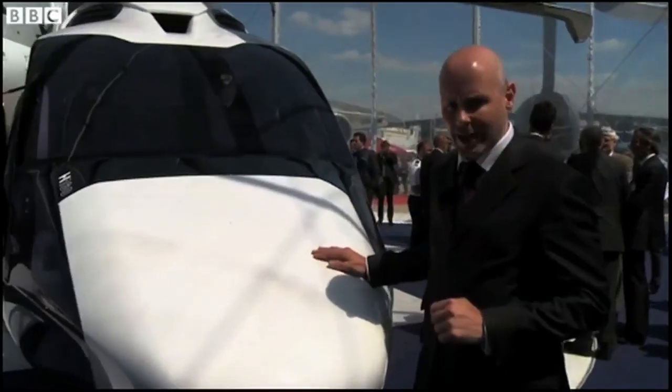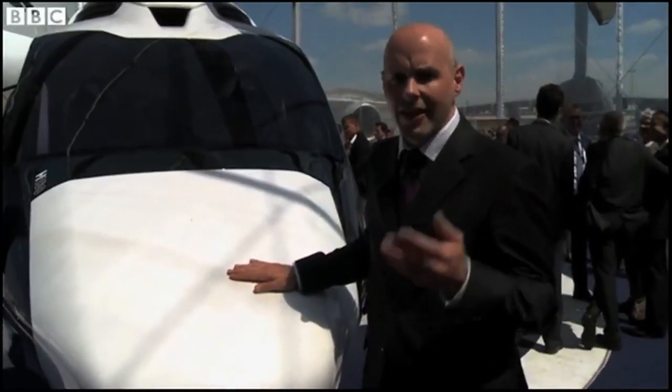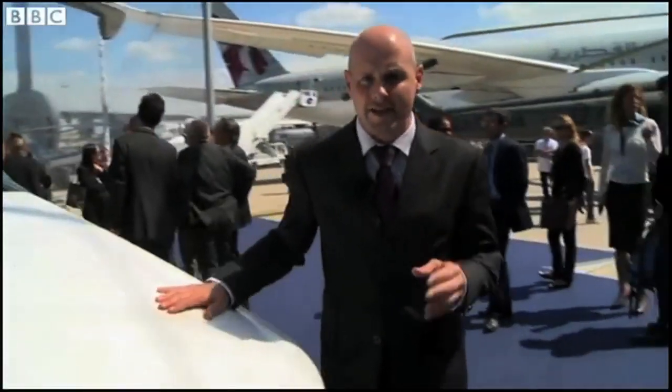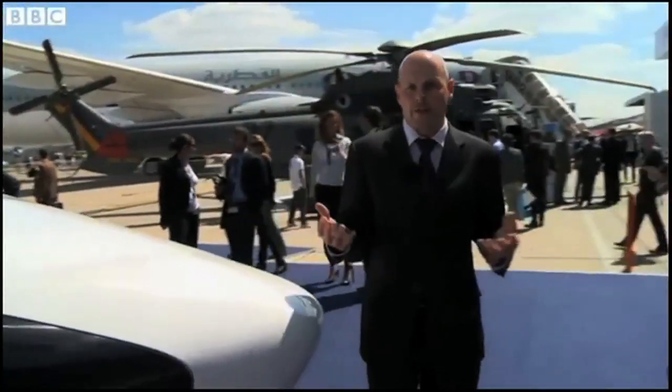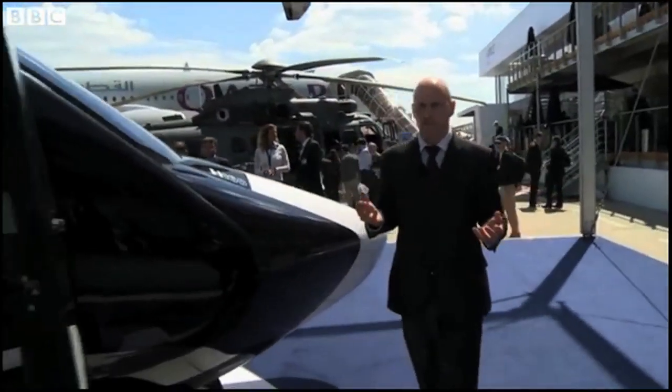So what's special about it? Well, it's entirely made of carbon composites — that's high-tech plastic really. It means it's very light, so like the Airbus A350 or the Boeing 787, it uses less fuel than conventional aircraft.